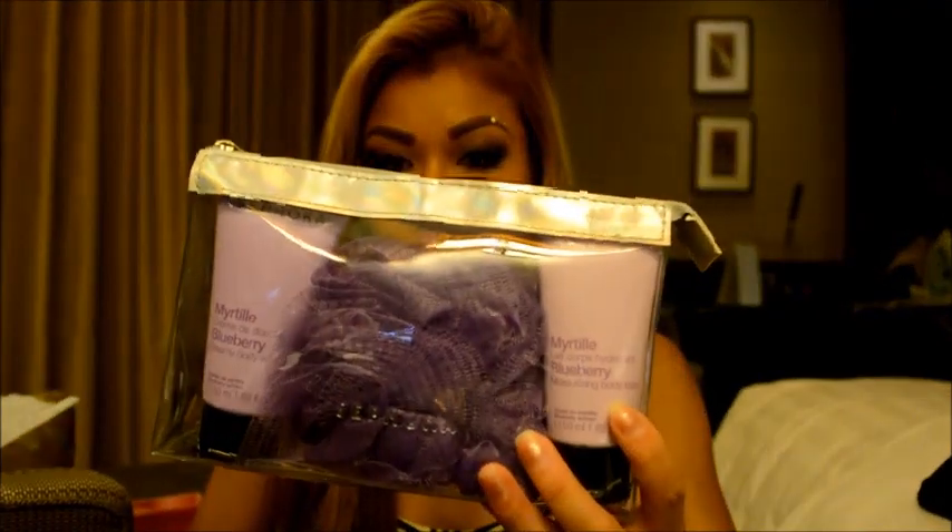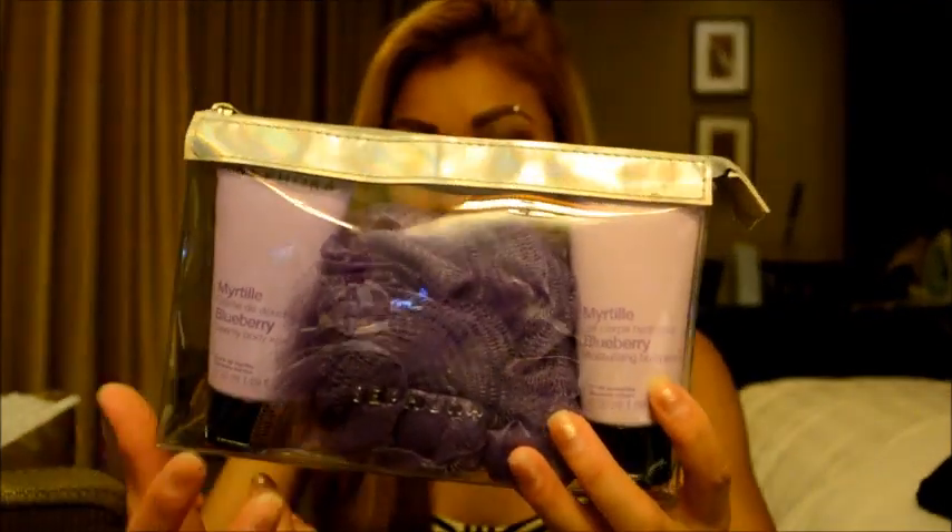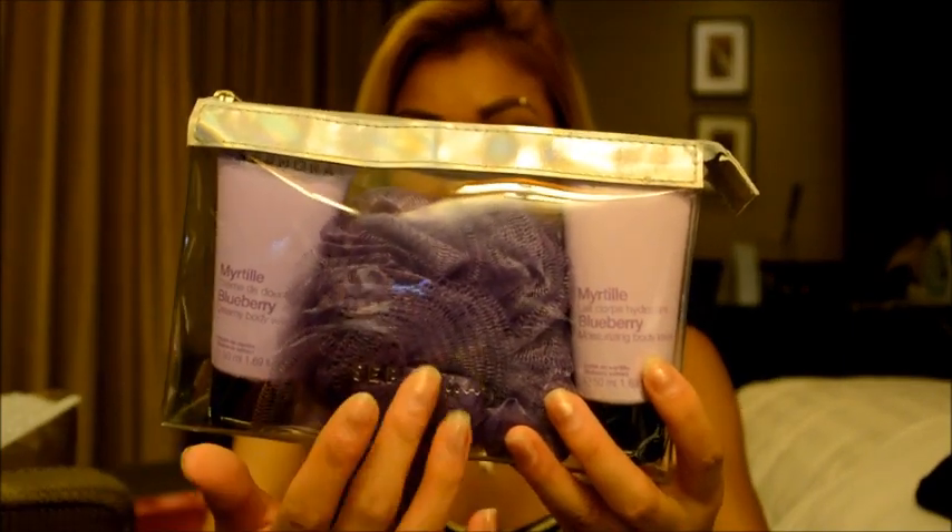I went to Sephora and also got this set — I think it was like 400 baht. You've got a hand cream, shower gel, and a scrub.